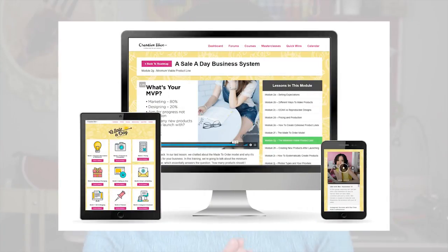I have a really in-depth program called A Sailor Day Business System — it has a ton of success stories. If you're interested to learn more, click on the link in the description to attend a free online workshop first that then talks about that course.